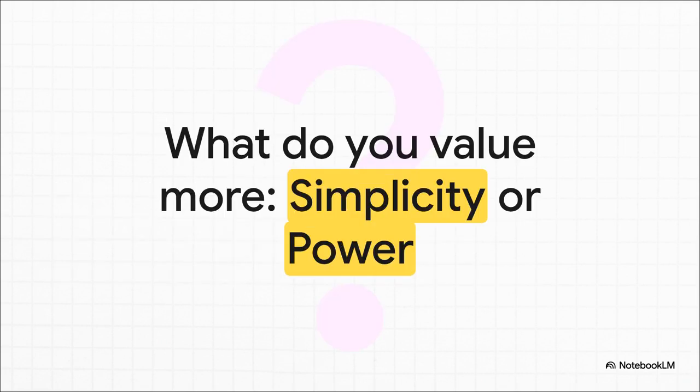In the end, it all comes down to one question: what's your ideal workflow? Do you want simplicity, or do you want power? Do you need that sharp chisel, or do you need the whole workshop? Because the app you choose isn't just a place to store your words — it really can shape the way you think.